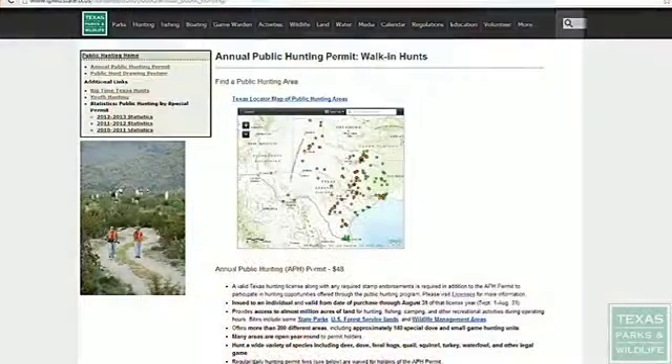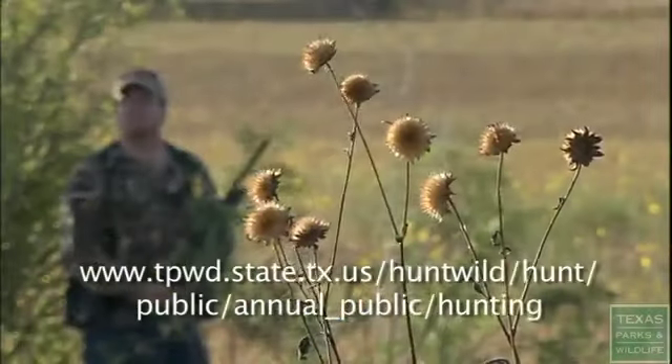For more information, go to the annual hunting permit page on the Texas Parks and Wildlife website.